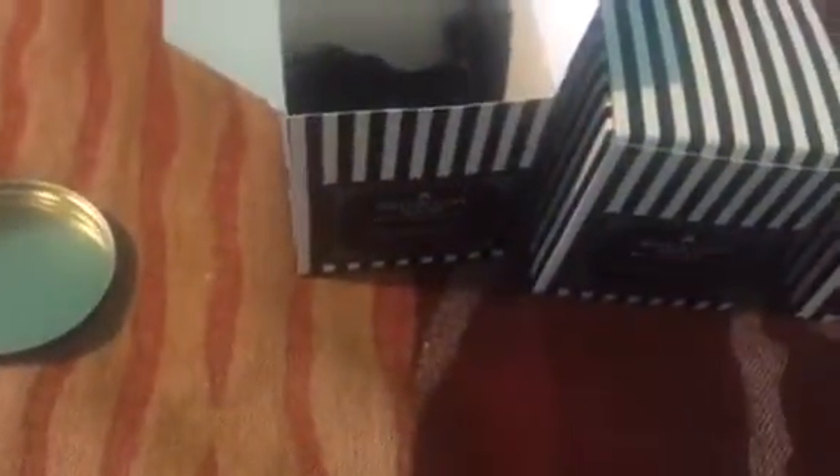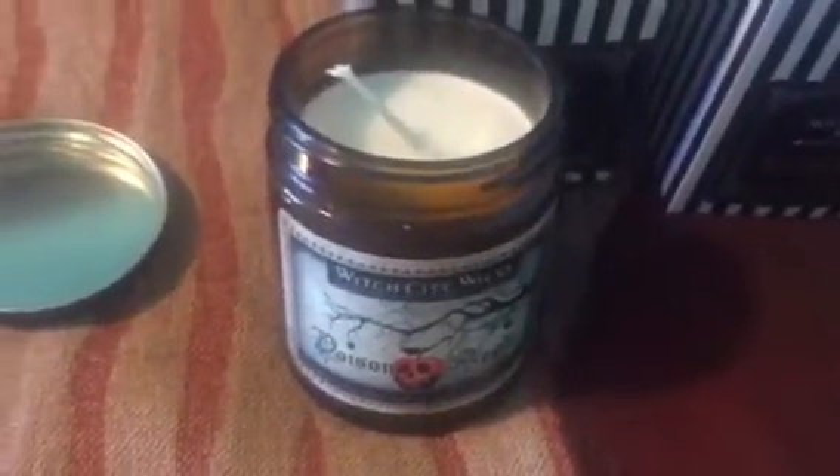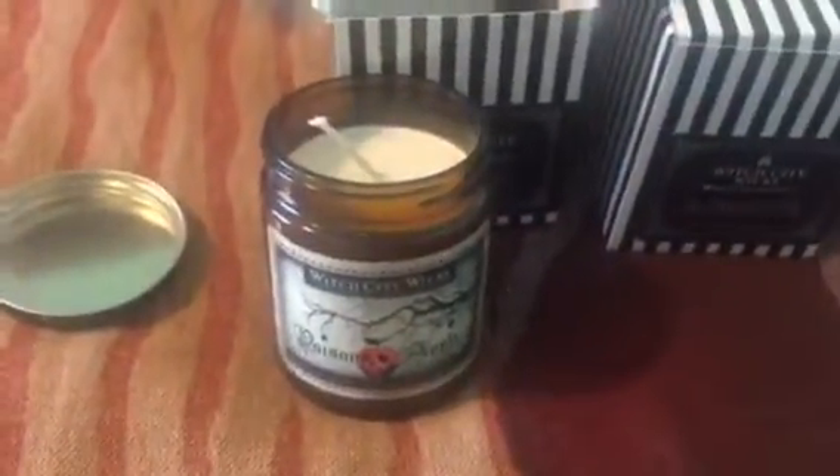Let's go into the Poison Apple. Here it is — oh my god, it's amazing. Let me open this. Oh my god, it smells really good! What they have described for the Poison Apple is ripe and fruity apple combined with a bit of spice including cinnamon, nutmeg, clove, and orange. This is freaking bomb. I'm so excited about that one — I love apples. Like seriously, I have apple lotion from Bath and Body Works.